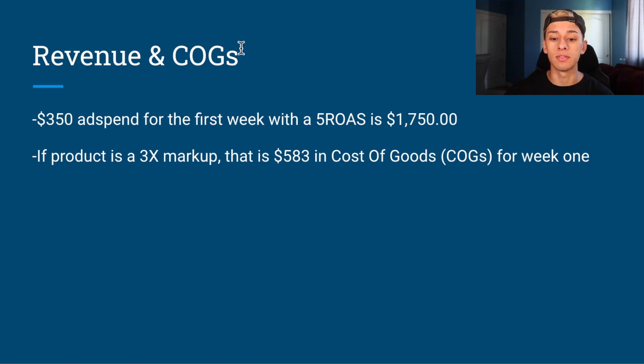The next topic is revenue and cost of goods — that is what COGS means. If you spend $350 and you have a ROAS of five, you will generate $1,750 your first week. If a product has a 3x markup, that's $583 in cost of goods for week one, totaling around $900 in total costs. A five ROAS is not at all expected — it takes a lot of time to learn how to generate that much money with such little ad spend.